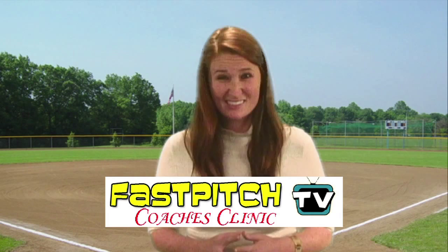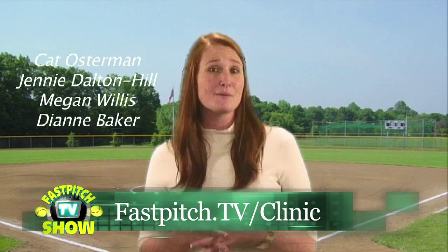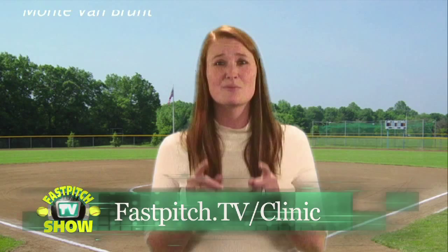Have you heard about the great softball coaches clinic that Fast Pitch TV is hosting? They have a great lineup of speakers including softball pitching great Kat Osterman. See all the speakers at www.fastpitch.tv/clinic. I'm sure this clinic is going to sell out quick, so get your ticket today.